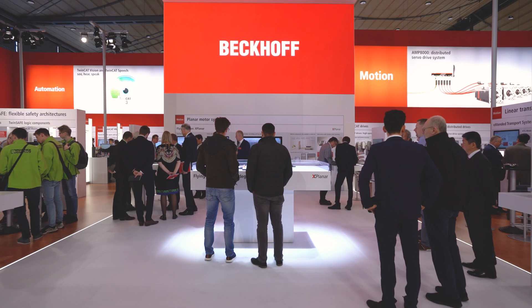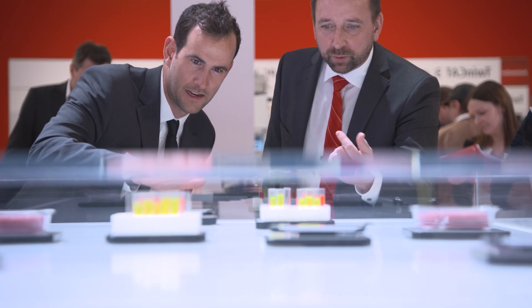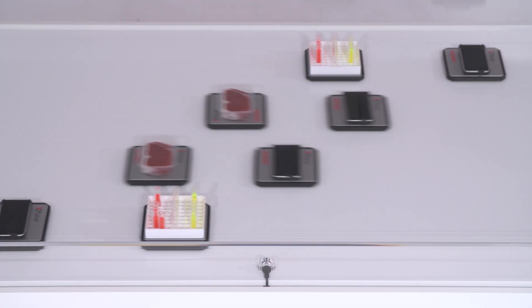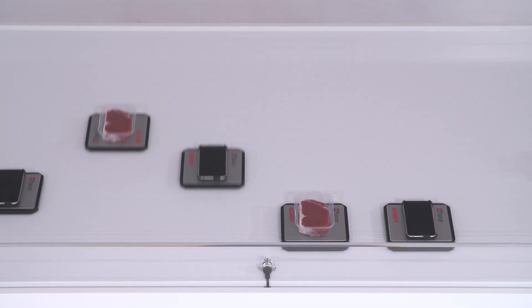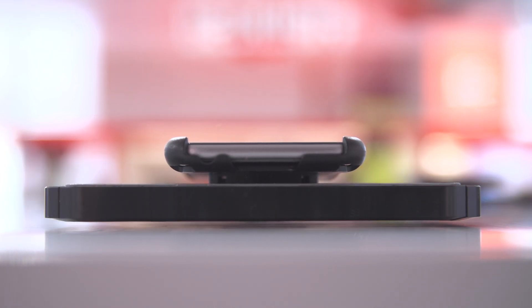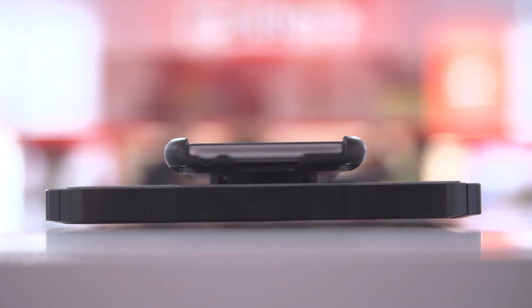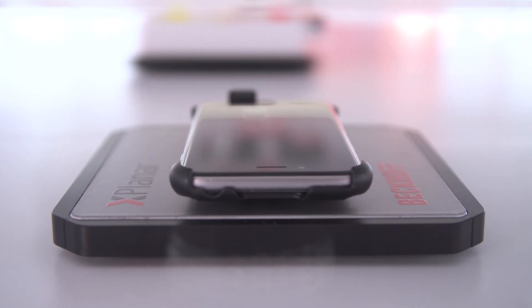With the new X-Planar, Beckhoff presents a revolution in motion control. X-Planar is really a revolution because we levitate our products now through the machine. Under the table are coils and we produce software-based magnetic fields so we can levitate a mover and control the movement of a mover, and so we can handle products through a machine with a lot of new advantages.